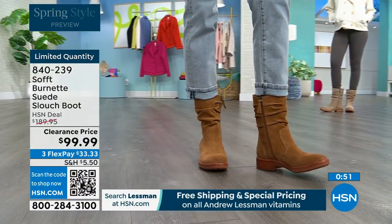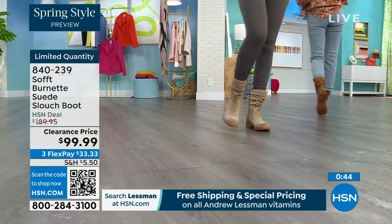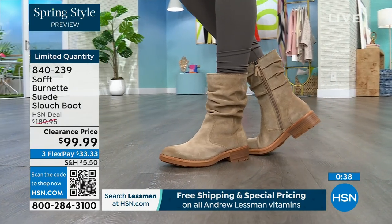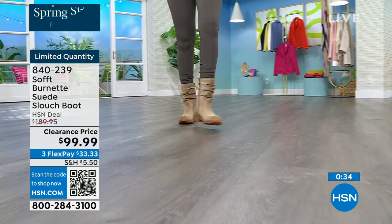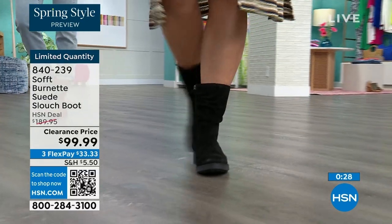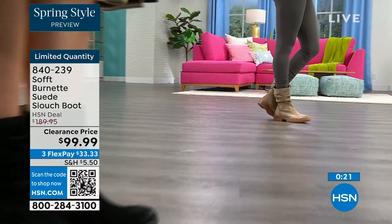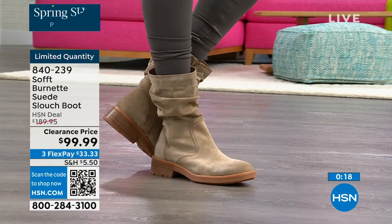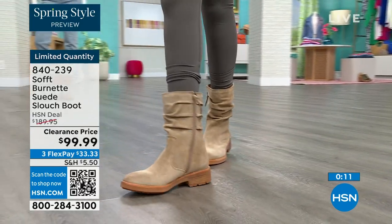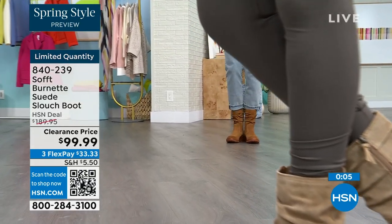Once boots get higher, it's determined by your calves, and every gal has different calves — some have larger, muscular, or smaller calves. This is that perfect height where you don't have to worry about that. It's not going to gape — it's going to look perfect and kept even though it has that slouchy cool girl feel. You still look polished and comfortable. You've got that great grip on the bottom. The flex pay is $33, so use that flex pay. Shop on hsn.com or use that QR code — these are 840-239.